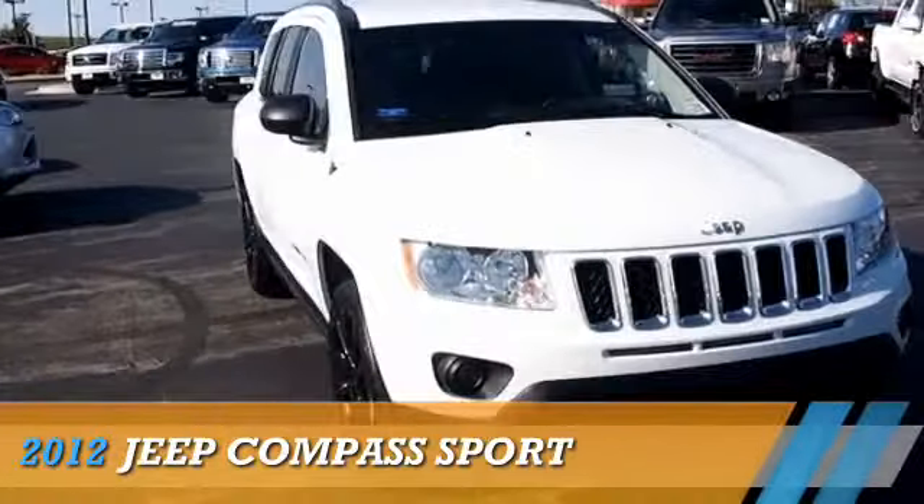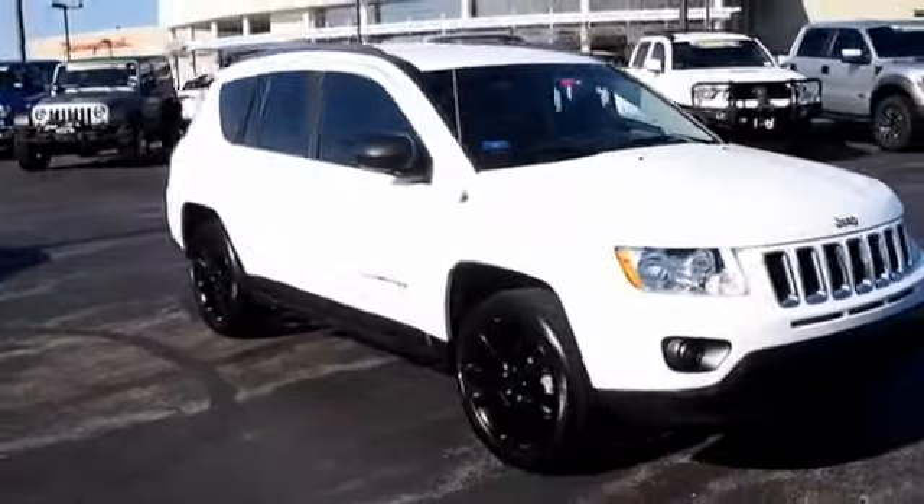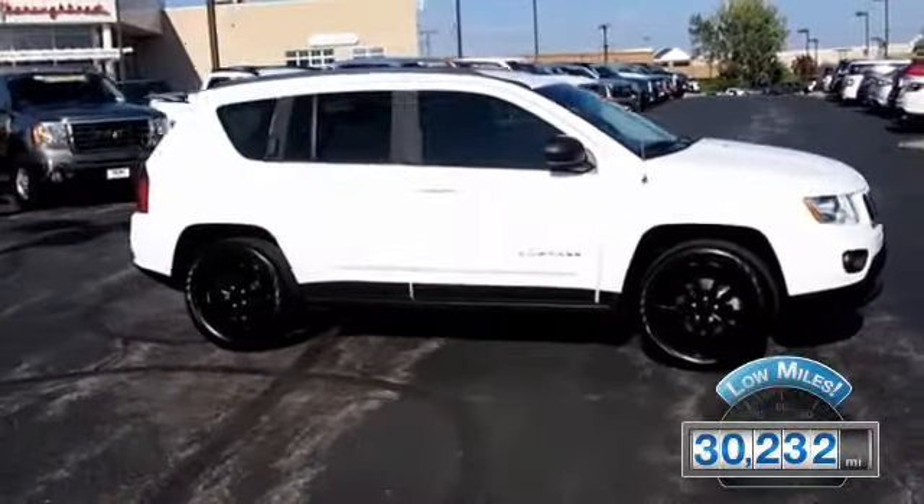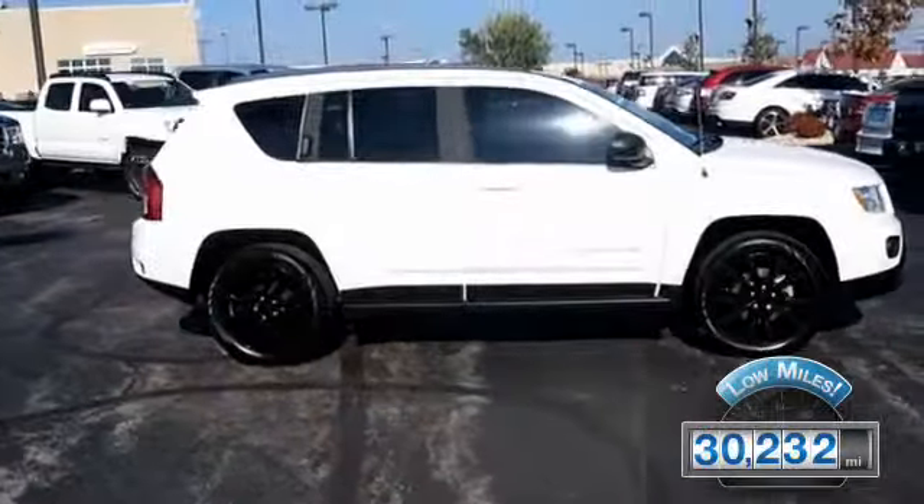Presenting the 2012 Jeep Compass, powered by a 2-liter, 4-cylinder engine. With fewer than 35,000 miles, this vehicle has a long road ahead.